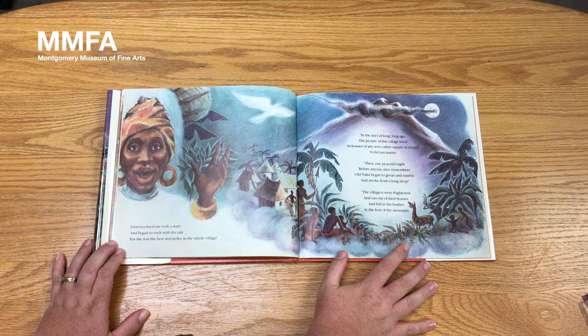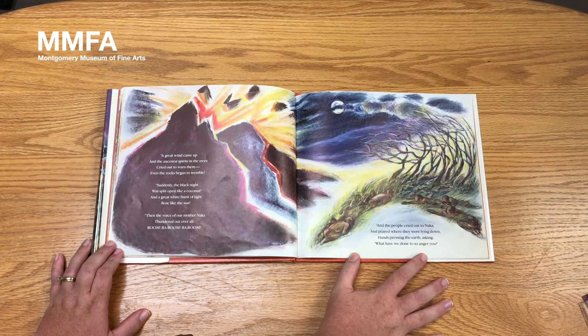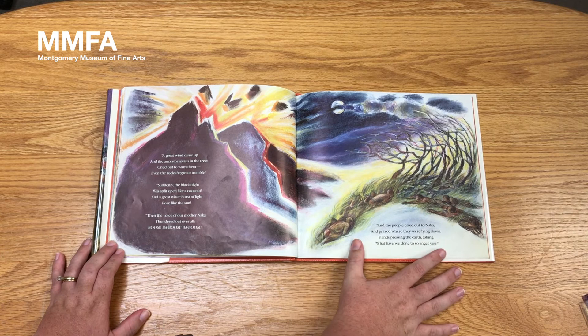In the days of long, long ago, the people of this village lived in houses of any sort, either square or round — it did not matter. Then, one peaceful night before anyone alive remembers, Old Naka began to groan and rumble and awoke from a long sleep. The villagers were frightened and ran out of their houses and hid in the bushes at the foot of the mountain. A great wind came up, and the ancestor spirits in the trees cried out to warn them. Even the rocks began to tremble. Suddenly, the black night was split open like a coconut, and the great white burst of light rose like the sun. Then the voice of our mother Naka thundered out over all. Boom! Kaboom! Ba-boom! And the people cried out to Naka and prayed where they were lying down, hands pressing the earth, asking, 'What have we done to so anger you?'